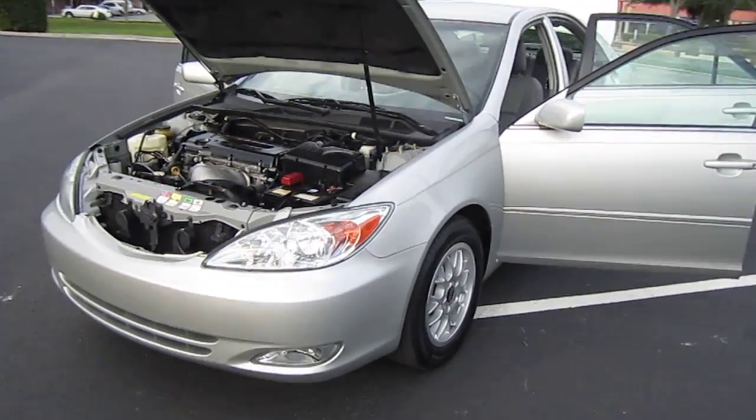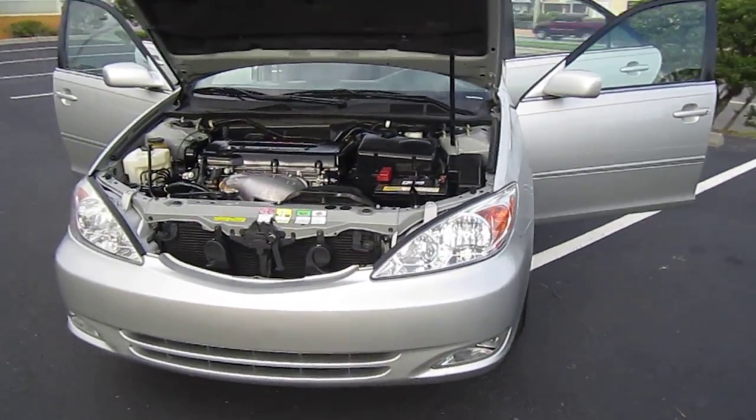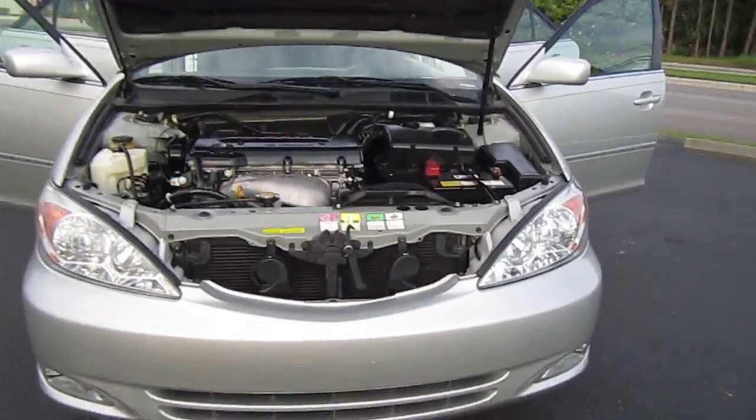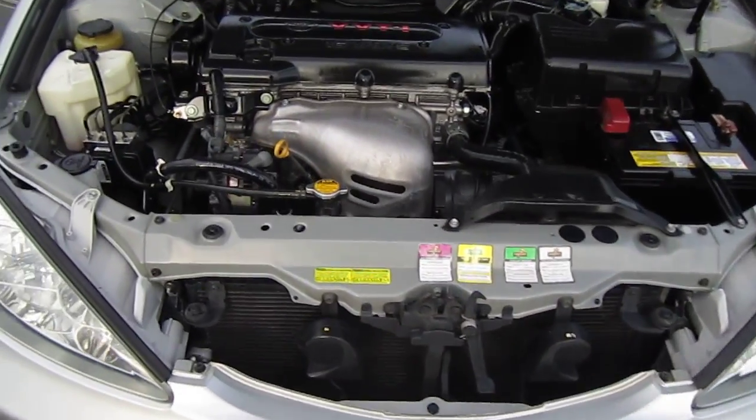This Camry is absolutely immaculate. It has beautiful clear headlights and fog lights. It's got a nice bumper, not too many blemishes.